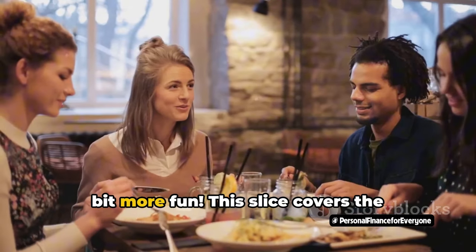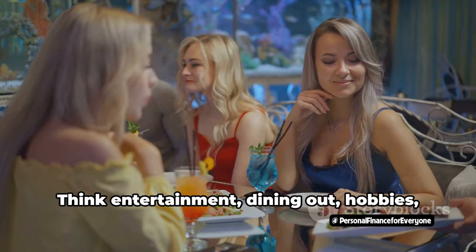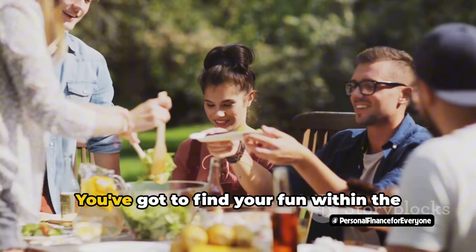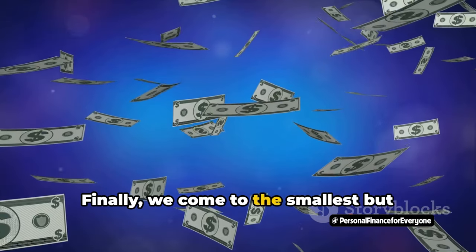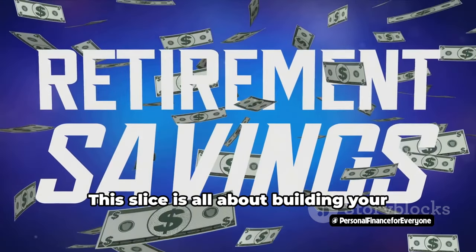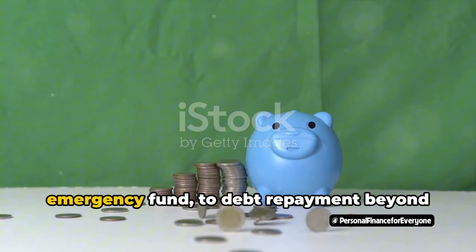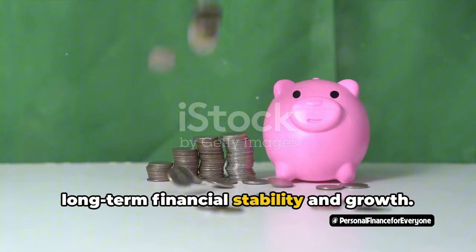This is where things get a little more fun. This slice covers the non-essential expenses that bring you joy — entertainment, dining out, hobbies, and subscriptions. Don't get too carried away; it's all about balance and prioritizing. You've got to find your fun within the 20% allocation without eating into your needs slice. Finally, the smallest but arguably the most important slice — the 10% dedicated to your goals. This slice is all about building your financial future, from saving for retirement and setting up an emergency fund to debt repayment beyond minimums.